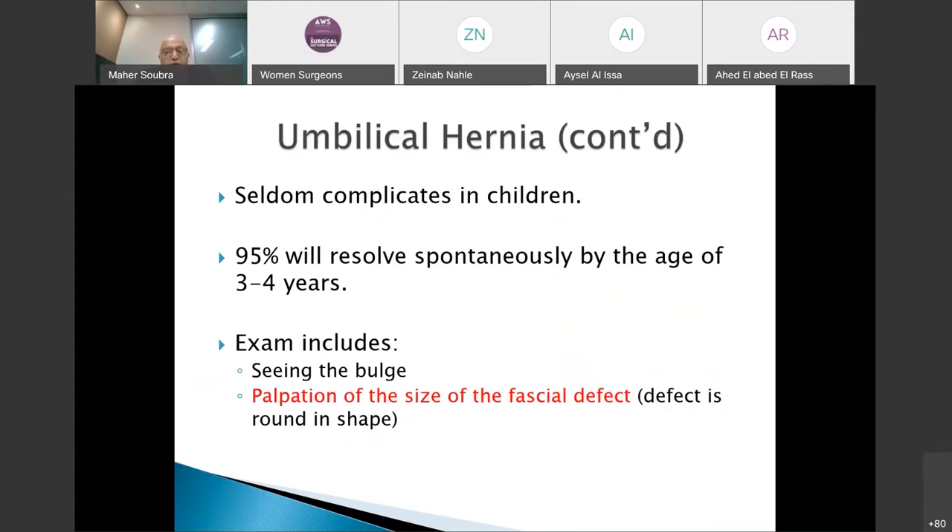Umbilical hernias in children rarely complicate, unlike in adult patients. This is in contrast to inguinal hernia, and this has direct effects on management. The second key fact is that 95% of these hernias will resolve spontaneously by the age of three to four years. The defect in the linea alba — a circular congenital defect — will start closing progressively, with a 95% chance of closure by age three to four.